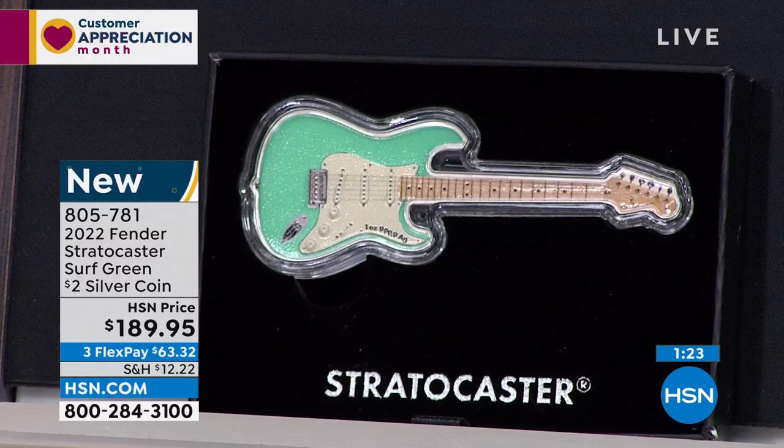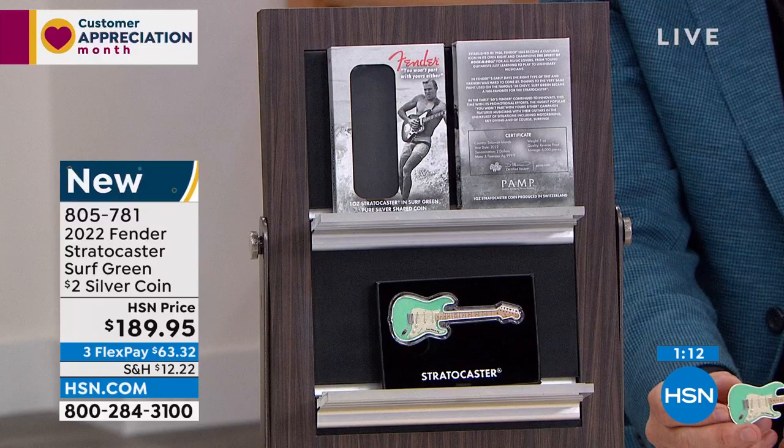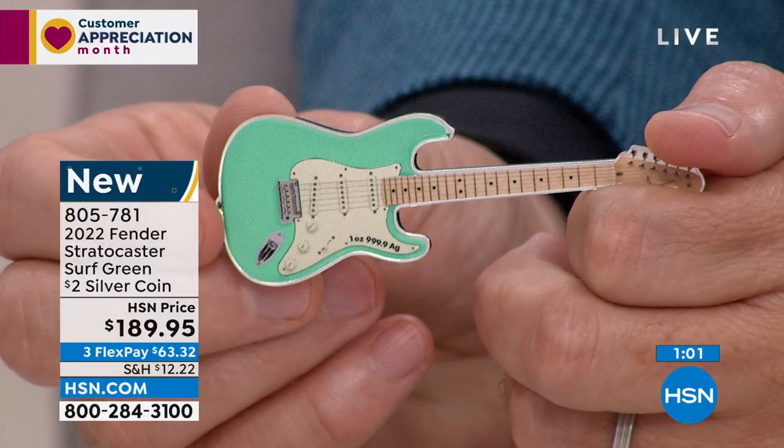Both of the first two coins are selling for significant premiums to the original issue price, and this one I don't think is going to be any different. This is made by Pomp Suisse, a very high-end company that makes coins like this. They do very special series like these Fenders and a lot of this licensing that's really cool. When they put these out, it's the highest quality.